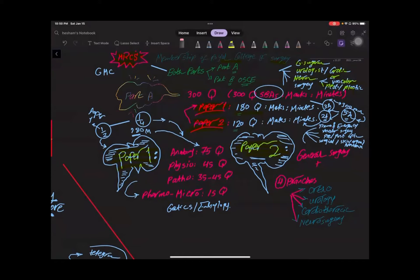First, what is MRCS? In order to know what MRCS is, you should know it is a Membership of the Royal College of Surgery. This membership is your pathway to surgical specialty to work in the UK, and it includes general surgery, urology, cardiothoracic surgery, neurosurgery, vascular surgery, pediatric surgery, and plastic surgery.